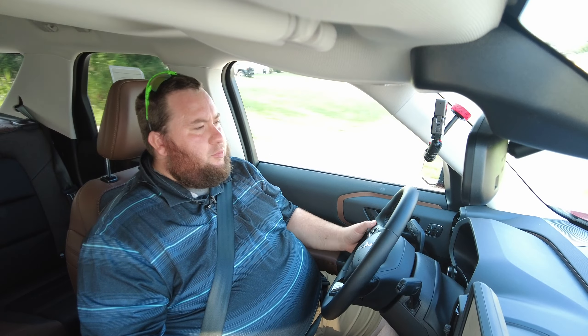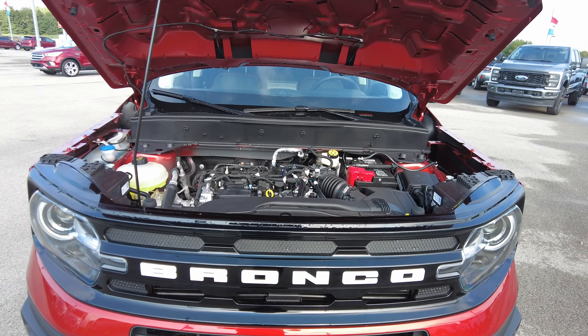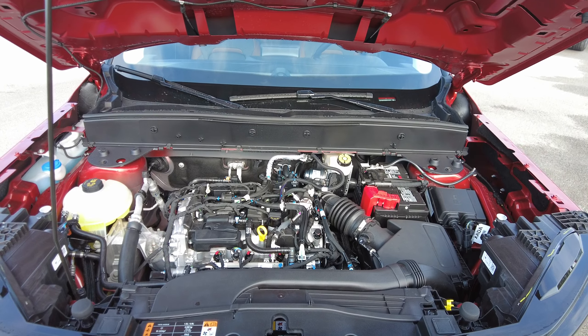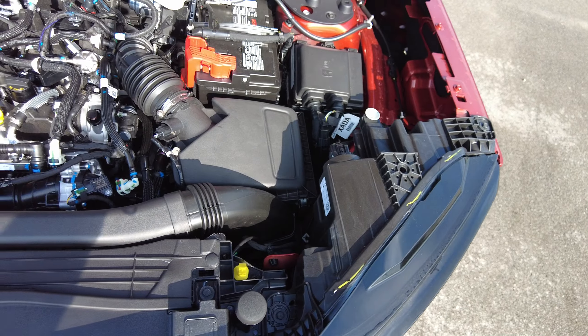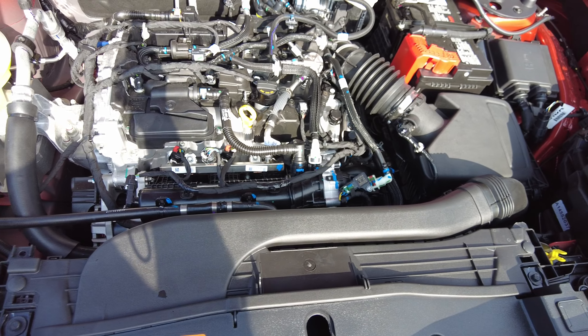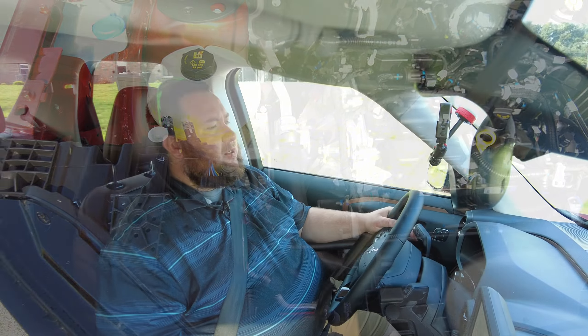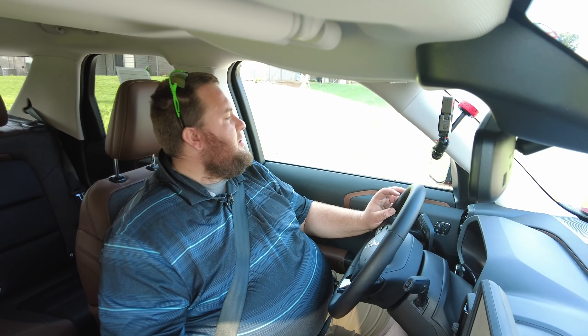This Bronco Sport is equipped with a 1.5-liter three-cylinder turbocharged engine. It's going to get great fuel mileage — you're looking at about 25 miles per gallon in the city and about 29 out on the highway, so it's combined for around 26 miles per gallon.